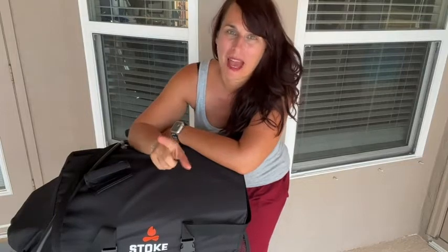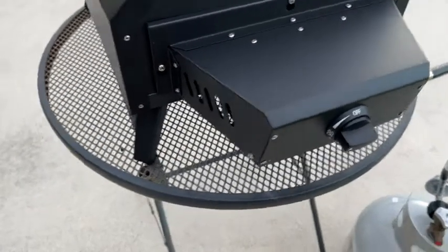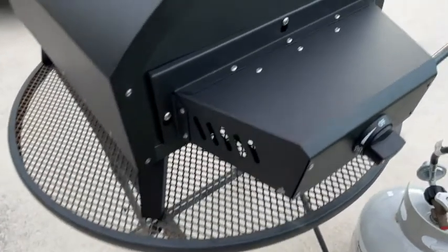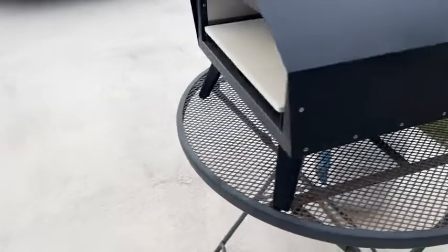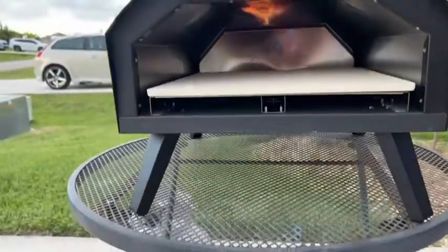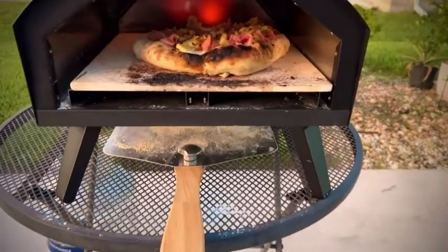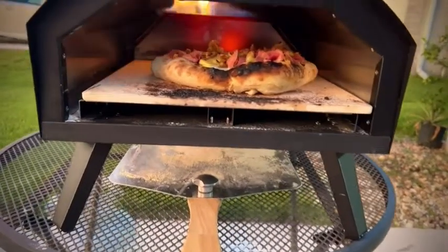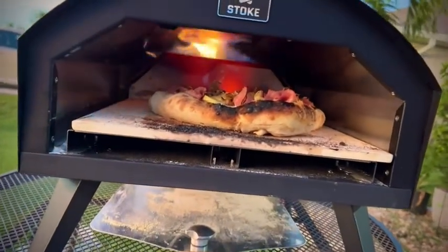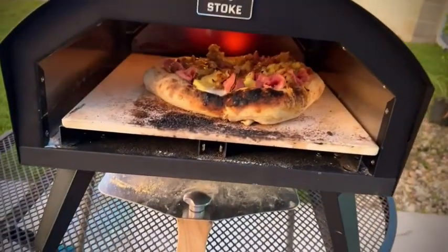This pizza oven is so easy to use — it has one dial for on/off and temperature control on the back. It heats up incredibly fast, gets so hot, and that pizza stone inside makes sure that your crust gets really crispy.